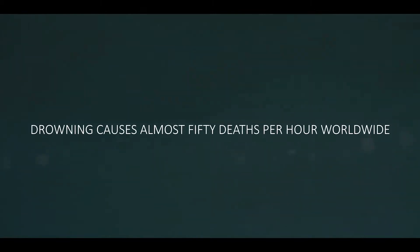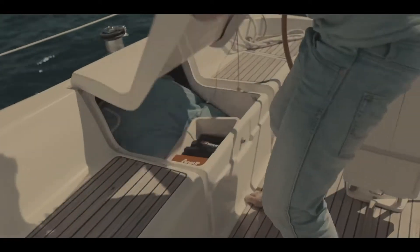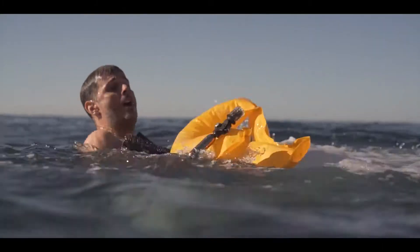Drowning is one of the leading causes of death — not anymore. Introducing 1UP, the first truly portable and ultra-compact life preserver that can be thrown exactly where it's needed. Once it hits the water, it self-inflates instantly.